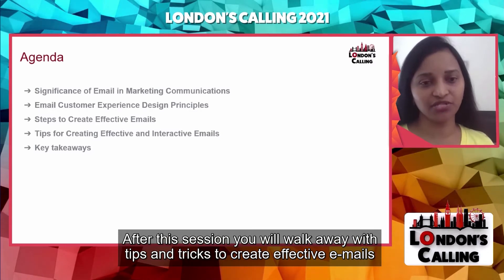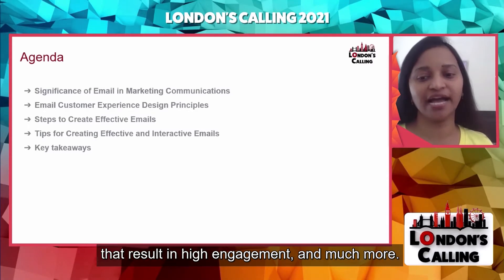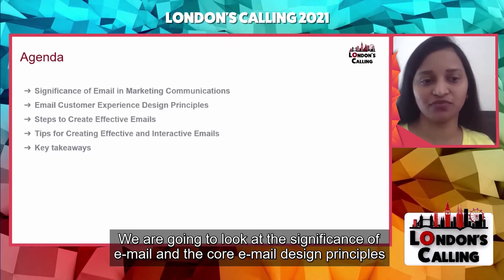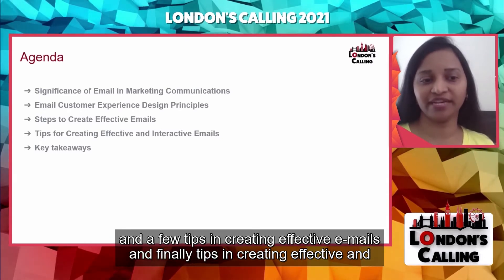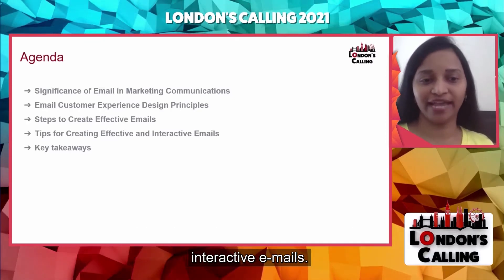After the session, you will walk away with tips and tricks to create effective emails that result in high engagement, ROI, and much more. We're going to look at the significance of email, the core email design principles, and a few steps in creating effective emails — and finally, tips in creating effective and interactive emails.